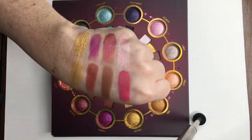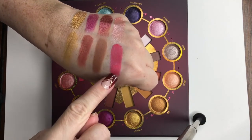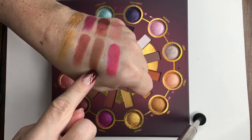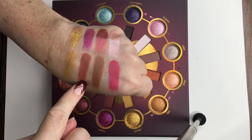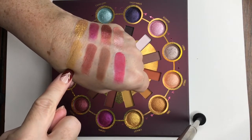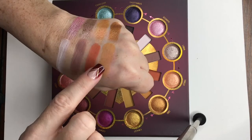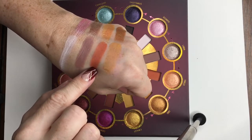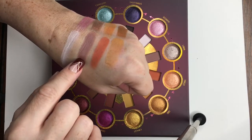I'm going to start with Aries because I am an Aries. Aries is a shimmery rose and it aligns with a matte hot pink. Taurus is a metallic burgundy and aligns with a matte brown. Gemini is a shimmery berry and aligns with a matte rosy brown. Cancer is a metallic yellow gold and aligns with a matte mustard. Leo aligns with a shimmery copper and a matte orangey beige. Virgo aligns with a metallic peach and a matte coral. Libra aligns with a shimmer mauve and a matte dusty lilac — that is such a pretty color.